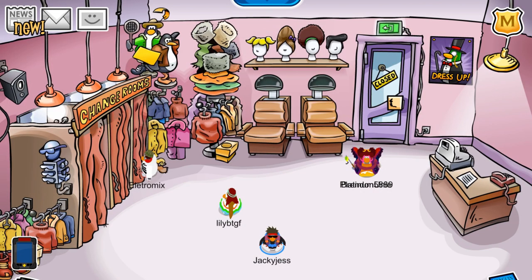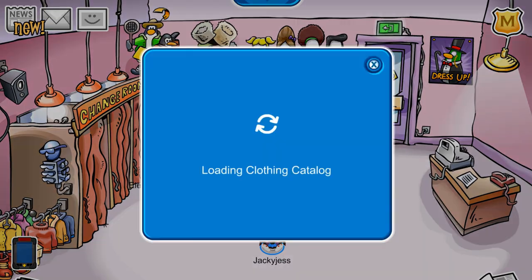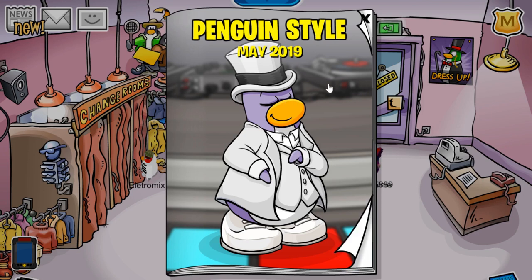Hey everyone, my name is Jackie Jess and welcome back to another video where today I'll be showing you the penguin style catalog cheats for May 2019. As you can see on the front cover, this catalog has a music jam theme, which is hinting that the next party in Club Penguin Re-Ridden will be the music jam party. So make sure to use the cheats that I show you in this video to prepare yourselves for the upcoming party.